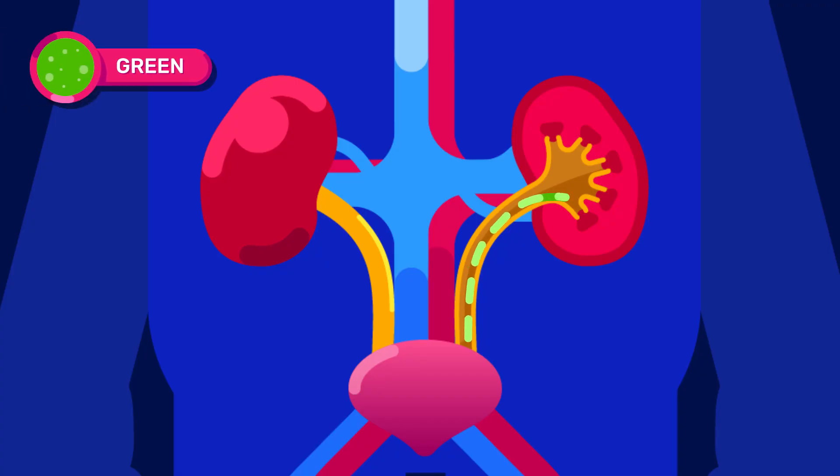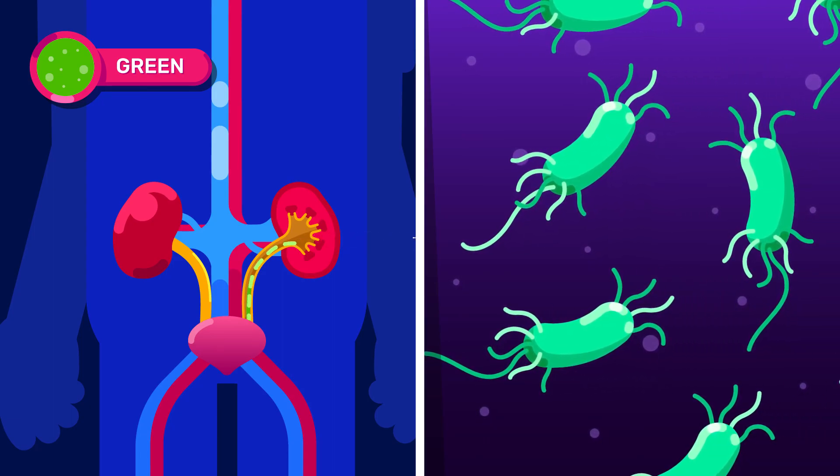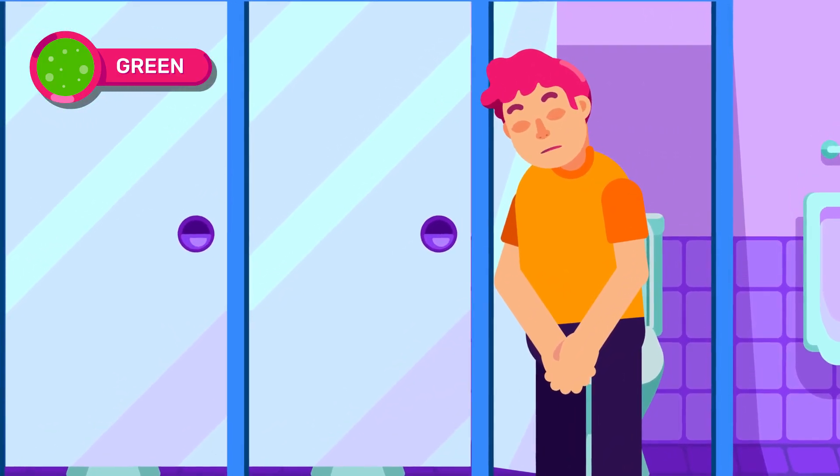Green urine is caused by the infection of pseudomonas bacteria in the urinary tract, which produces piocyanin and pioverdine pigment. Anyone suffering from this will have pelvic and urination pain.